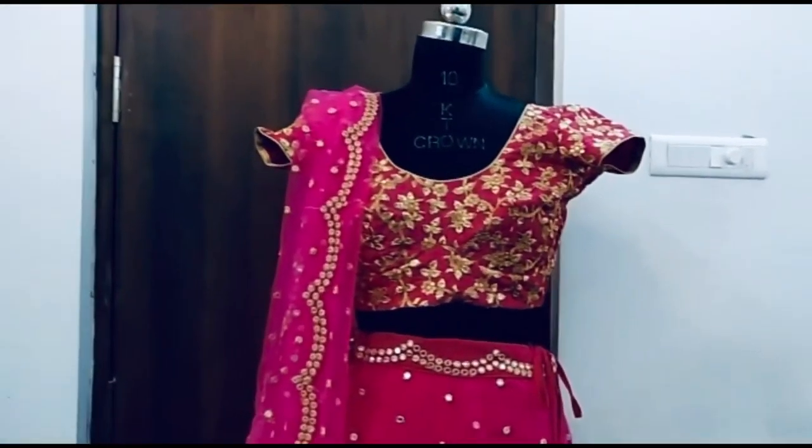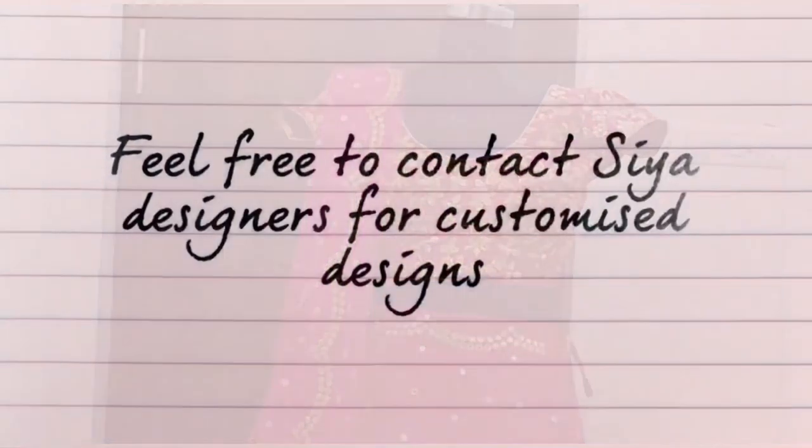For customized designs, feel free to contact Siya Designers. Thanks for watching!